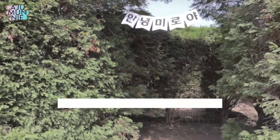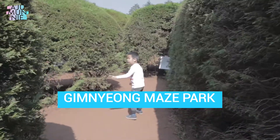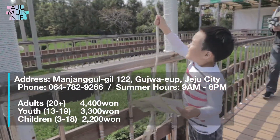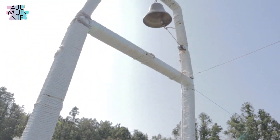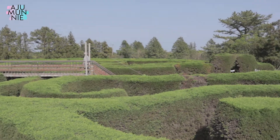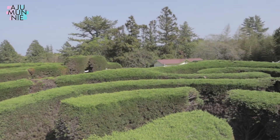So much of Jeju's charm is in its nature, and so a lot of the best places will be outdoors — so that's where we'll start. Number one: Kimnyoung Maze Park. The park was built by an American professor at the Jeju National University who funded the entire project with his own money.